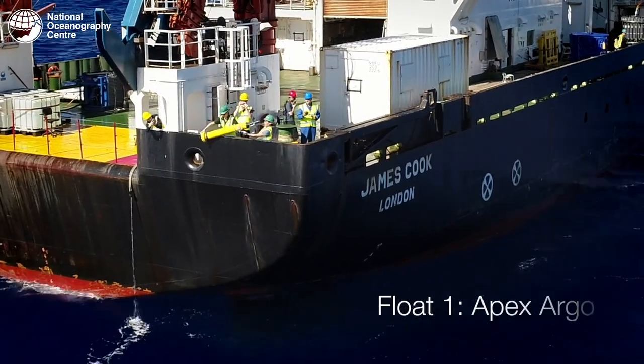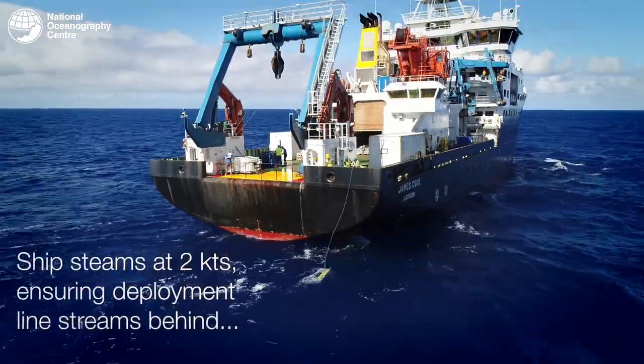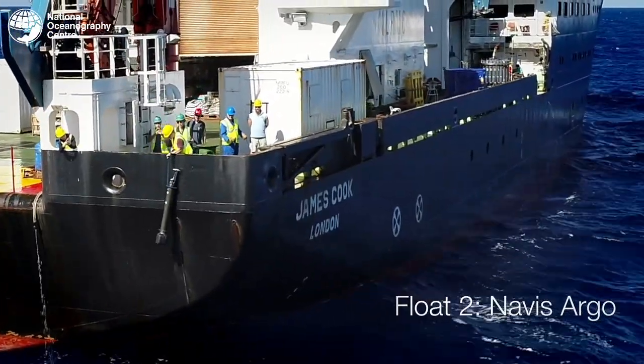The next key component of our ocean observing system are ocean robots — instruments that operate autonomously. You can give them a program, deploy them in the ocean, and they will execute that program for as long as instructed or as long as they have battery. The two most common ones we use at the NOC are Argo floats and gliders. An Argo float is a cylinder just over a metre tall weighing about 25 kilograms. Deployed from ships, they profile the ocean from the surface to 2000 metres depth. Once deployed, they dive to about 1000 metres, sleep there for about 9 days to conserve energy, then on the 10th day dive to 2000 metres and ascend to the surface while profiling. The float measures pressure, salinity and temperature, and once at the surface transmits its data via satellite before diving again.